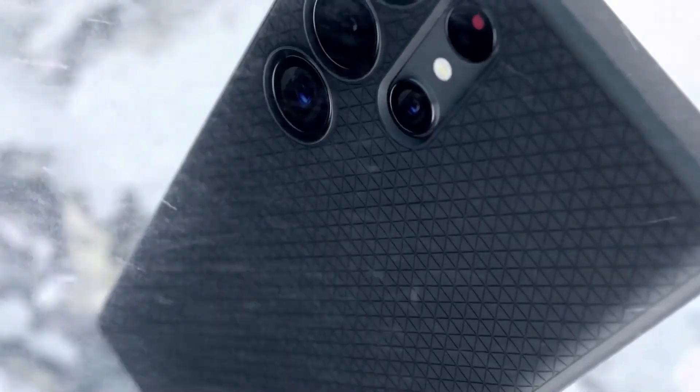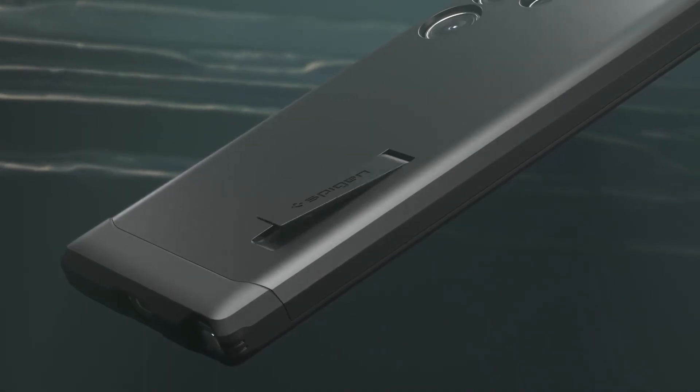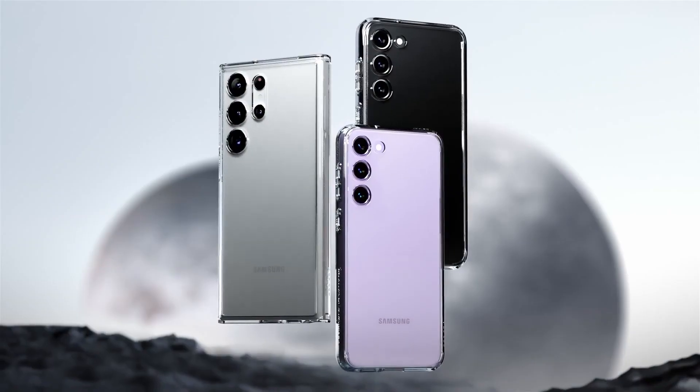So guys, this was the video about the best Samsung S23 cases 2023. All the links are given in the description, do check them out. If you enjoyed the video, be sure to hit the like button and subscribe to our channel for more videos. Thank you.